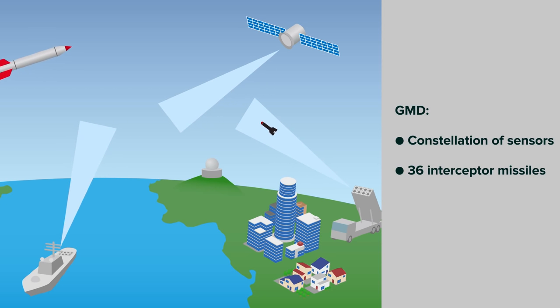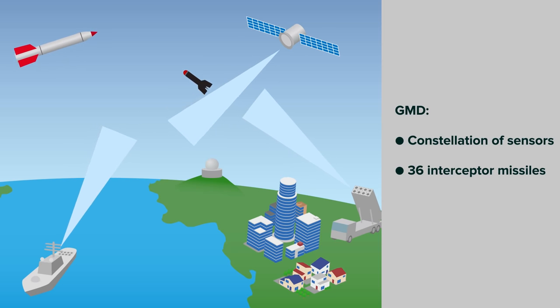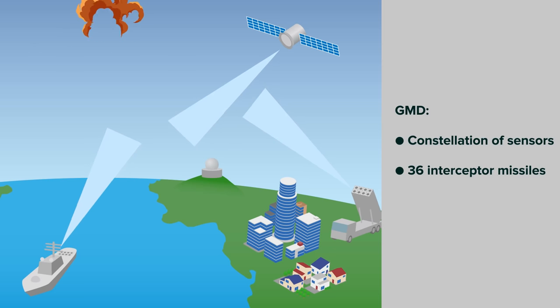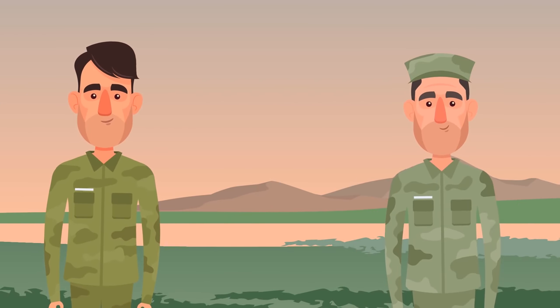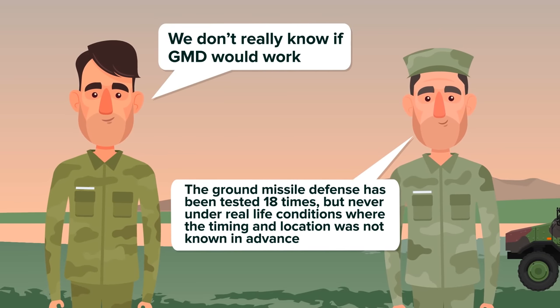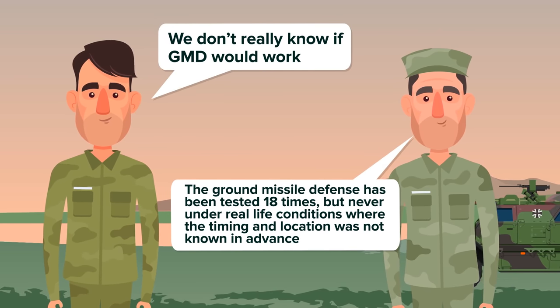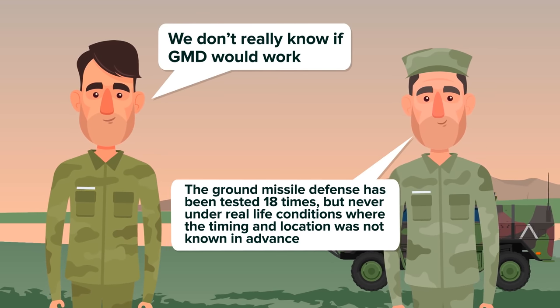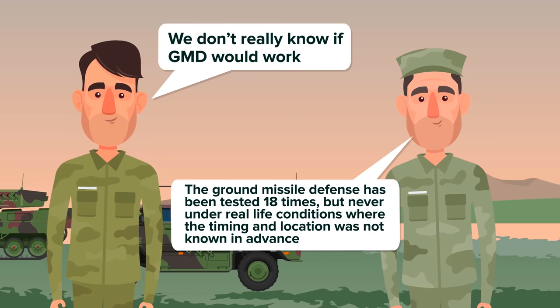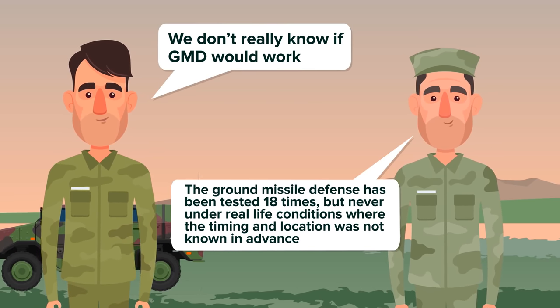The idea is that as soon as a ballistic missile is launched, radar systems detect it, and sensors track the device and interceptor missiles are fired once the nuclear missile leaves the atmosphere. But due to the difficulty of hitting a nuclear missile in the early stages of deployment, we don't really know if this would work. Since 1999, the ground missile defense has been tested 18 times, but has never, thankfully, been tested under real-life conditions where the timing and location was not known in advance.